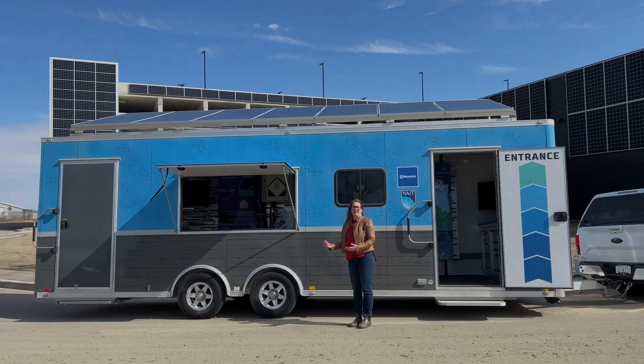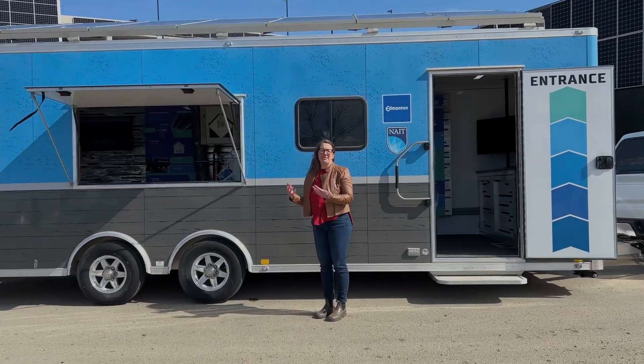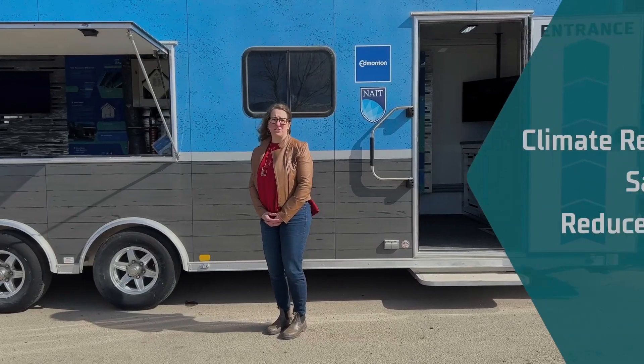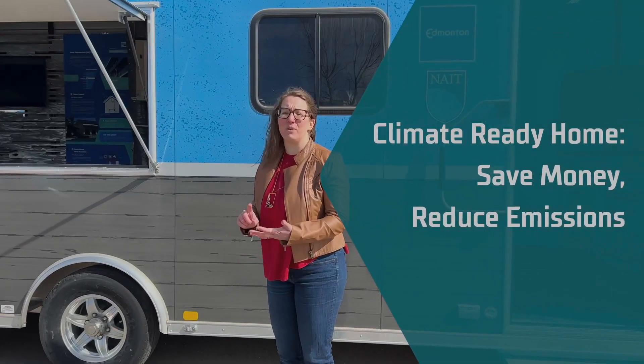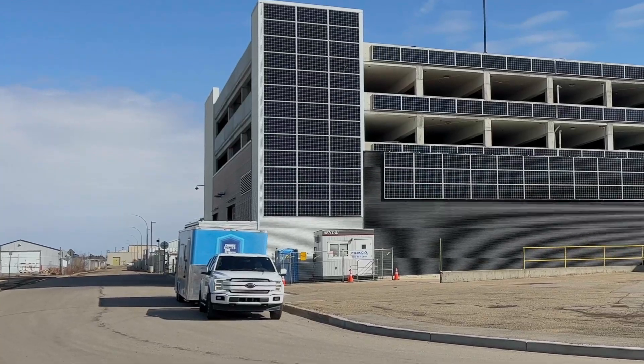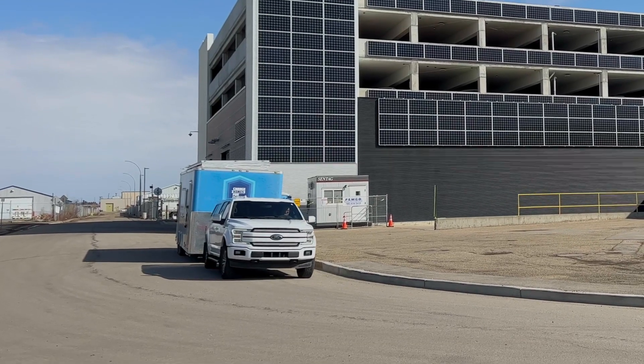We're here at the NAIT City of Edmonton Climate Ready Trailer. The City of Edmonton has a really great energy transition plan that aims to reduce emissions through buildings, transportation, and industry. Emissions from buildings make up about one-third of the city's total emissions, and so the idea behind this trailer is to provide a real tangible example of what people can do in their own homes to reduce their energy consumption and ultimately their emissions.